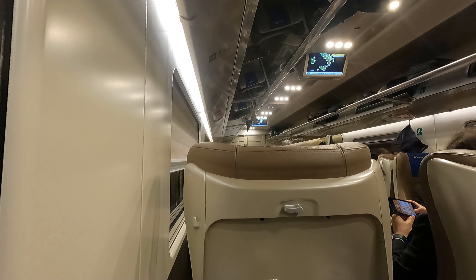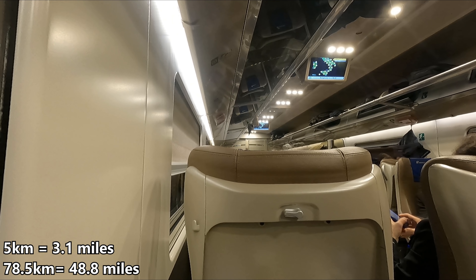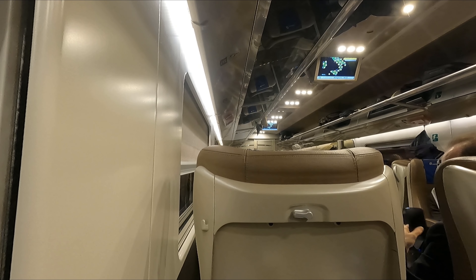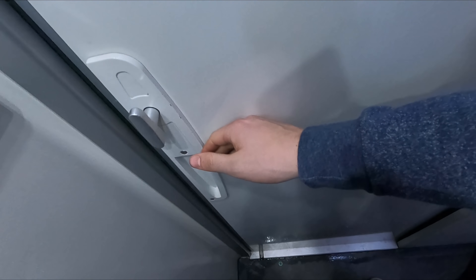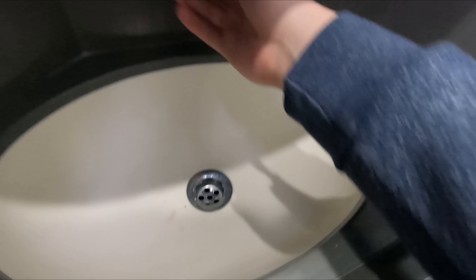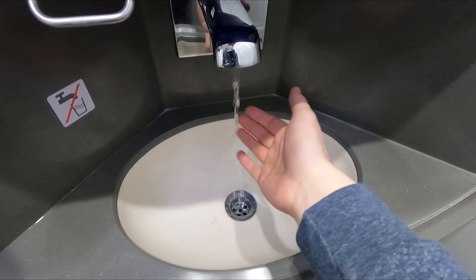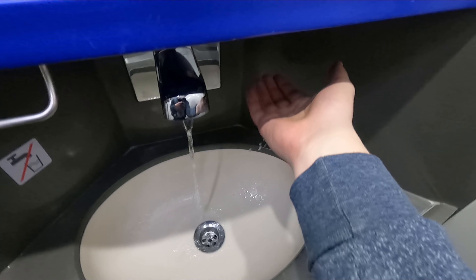I really wish I could have shown you what laid between Florence and Bologna, but all but around 5km of the 78.5km route between the two cities is in tunnels. And we might as well check out the toilets. Trenitalia were really on form here, with everything being spotlessly clean, well stocked and in good working order.